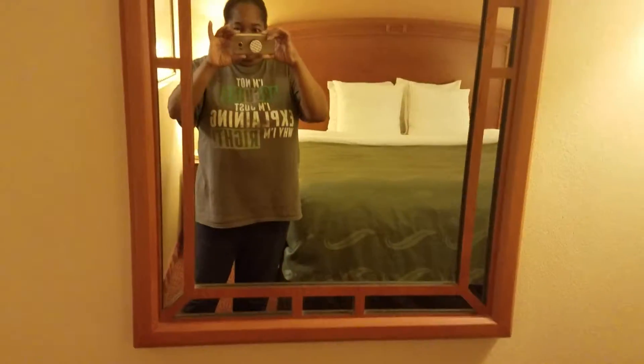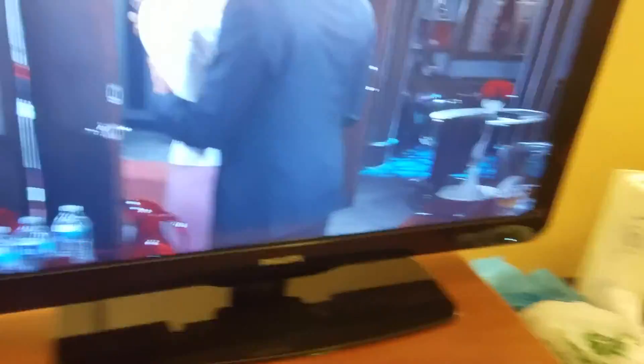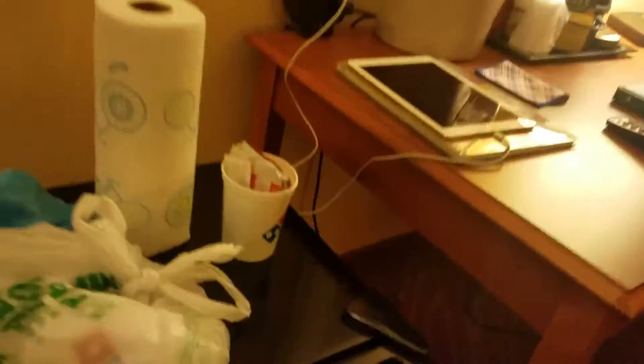You can see me through the mirror only for a second. There's the TV — it's a Philips, a nice TV. And we have a refrigerator down here. We got a Snapple tea in there.